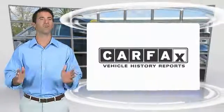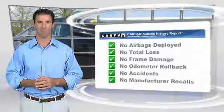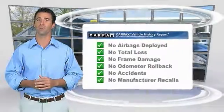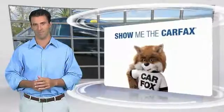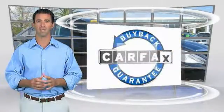Here's another high-quality vehicle with the Carfax Vehicle History Report. Be sure to find a complimentary copy of this report online or contact the dealership. This vehicle qualifies for the Carfax.